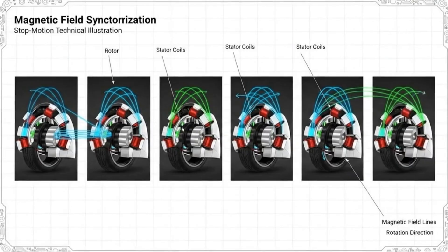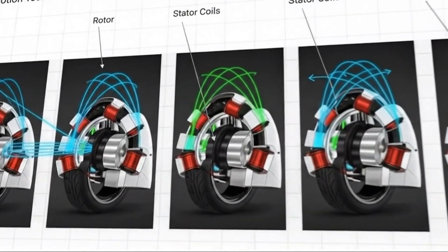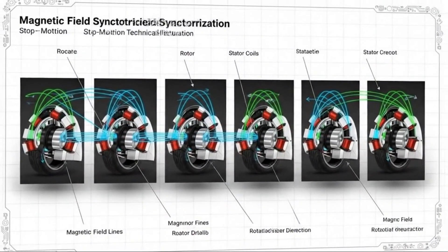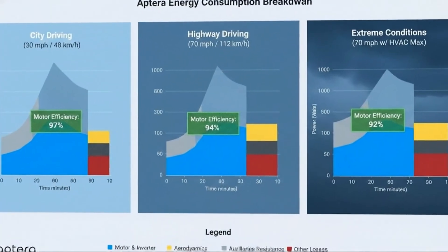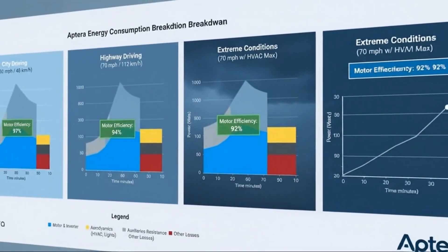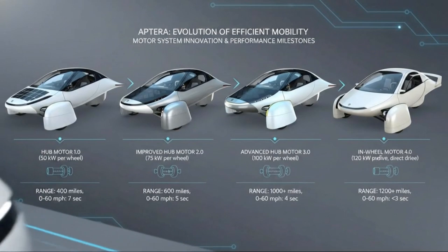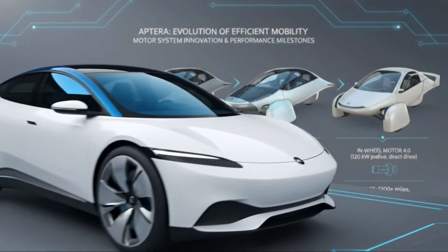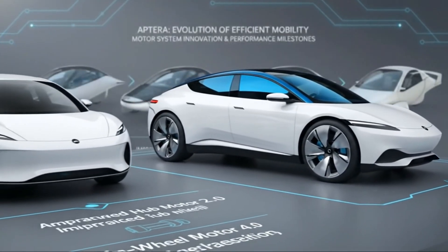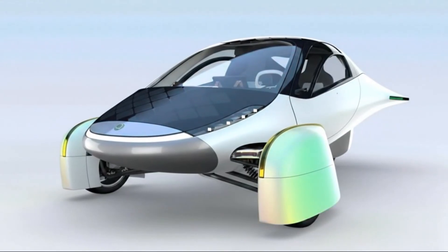Community reaction captured this tension perfectly. Some mourned what could have been. Others welcomed what finally will be. Most understood that a vehicle driven every day beats a concept admired from afar. Achieving 10 miles per kilowatt hour isn't about a single breakthrough — it's about relentless optimization, refusing to waste energy anywhere in the system. The motor choice plays a critical role, but it's only one piece of a larger efficiency puzzle that includes structure, aerodynamics, tires, and software.